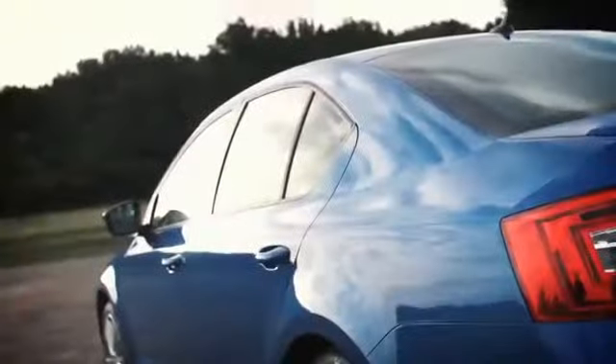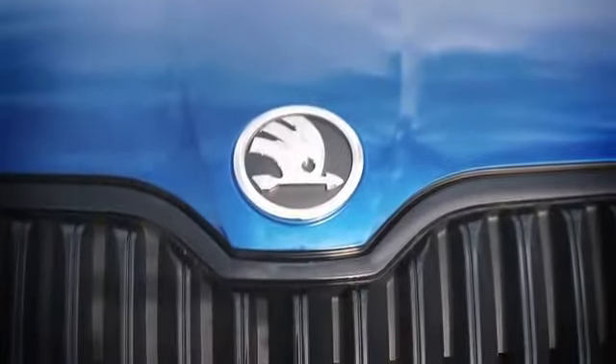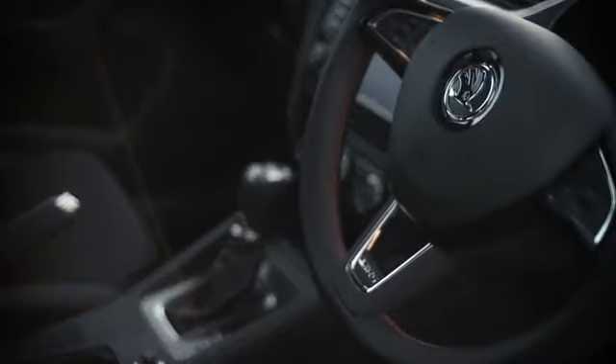Skoda is a brand that divides opinion. Some people are stuck with an image of eastern block lumps of metal that'll break down at a moment's notice, that are poorly made and weigh as much as a bag of crisps. Others, myself included, know that those days are long gone. They know that Skoda produces solid, reliable, fun, well-appointed cars that are pretty much classless.